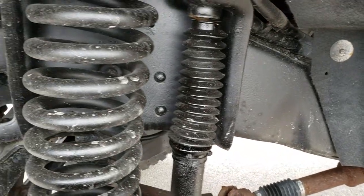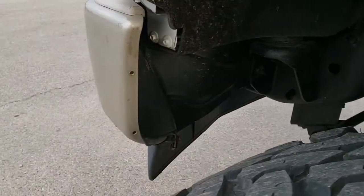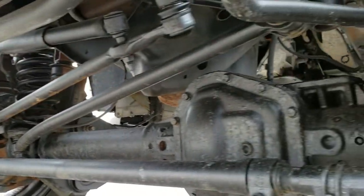Frame and underbody is in really nice condition on this truck. I would imagine it came from down south — maybe not, we'll have to check that. You can see the frame and underbody is very, very clean.